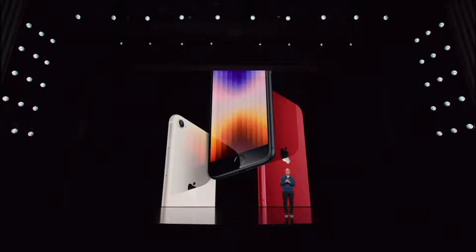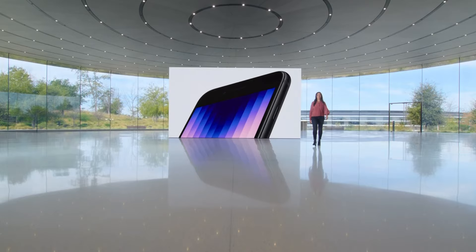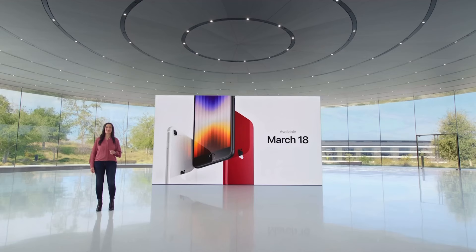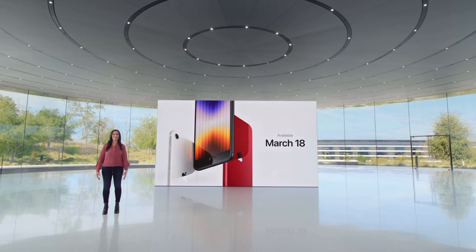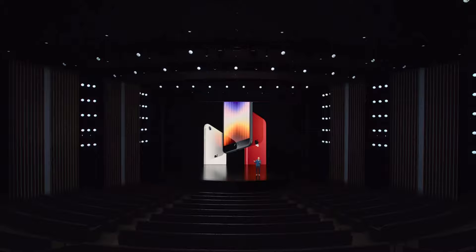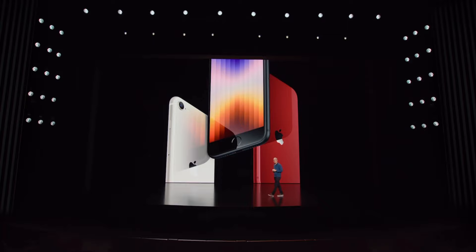And we're excited for the iPhone SE to build on this momentum. Here's Francesca to tell you more. At the heart of iPhone SE is A15 Bionic, the same chip as in iPhone 13. The new iPhone SE brings the advanced features and exceptional performance of A15 to our most affordable iPhone.